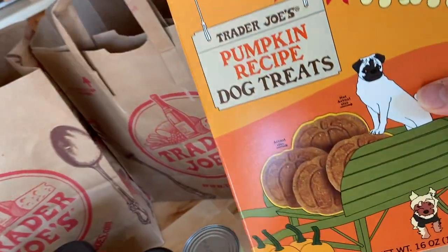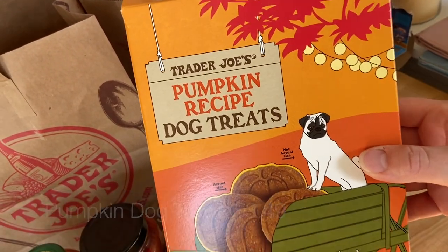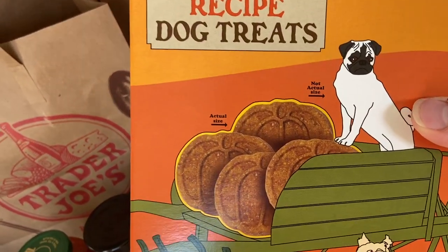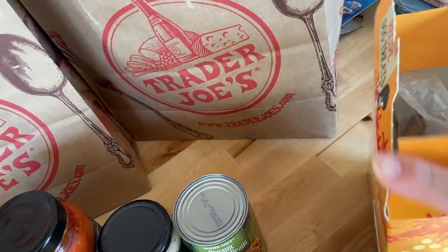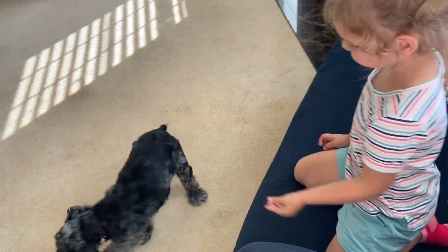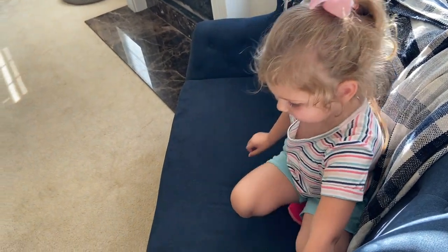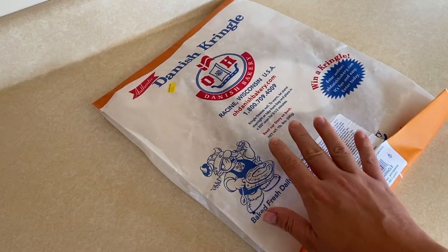We couldn't forget Millie — Trader Joe's always has fun seasonal pet treats. This is a pumpkin recipe dog treat shaped like little pumpkins. Lila picked them out. We gave one to Millie right away to taste-test — she loved it! Just be careful not to mix them up with all the other pumpkin goodies for the humans.